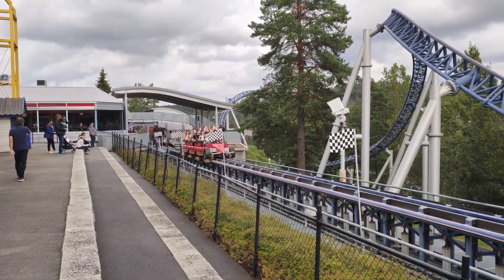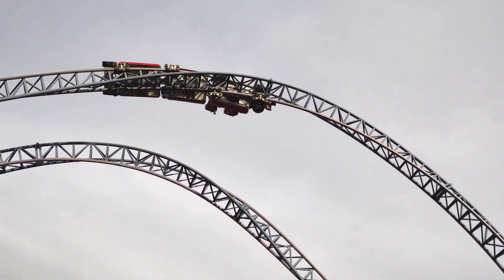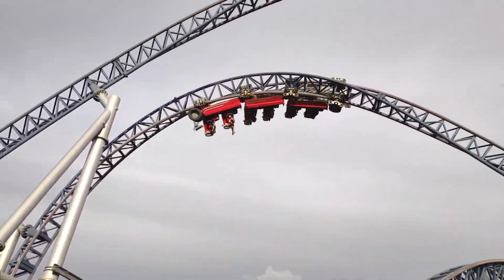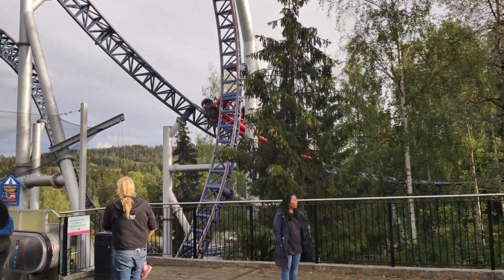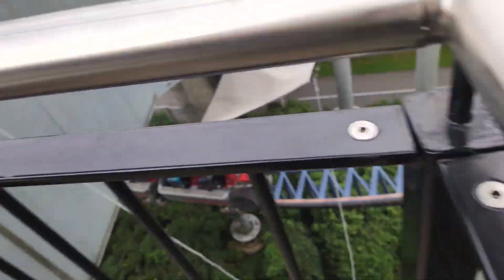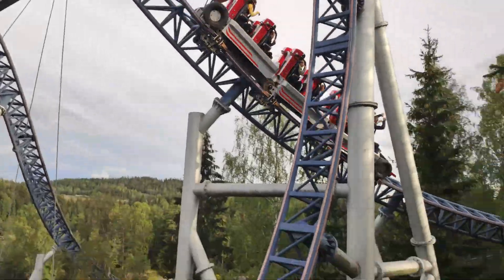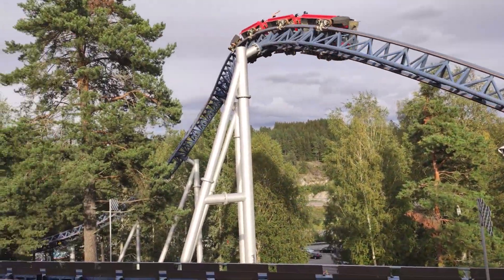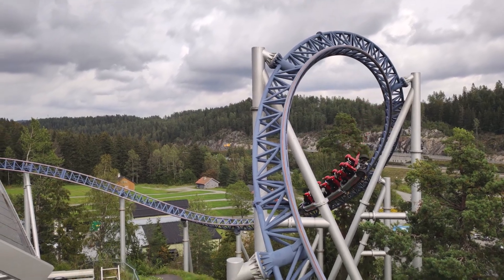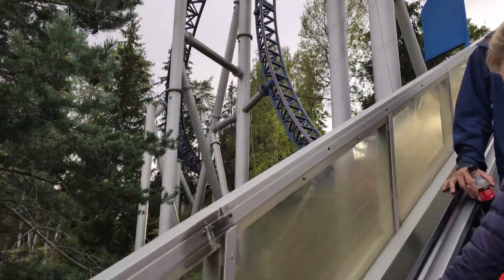The coaster starts with a launch from 0 to over 55 miles per hour in just 2.2 seconds, which whilst it might not be the strongest launch I've experienced, still has quite a kick to it. Straight after the launch you go into the ride's signature element — a Norwegian loop that's like a back-to-back dive loop and Immelmann. This element is quite surprisingly forceful, with some really strong positive G-force at the bottom of the loop. The rest of the ride has several swooping high-speed curves through the trees, some airtime hills, and it finishes with a corkscrew right before you turn back into the station. I really enjoyed this ride — it had a good launch, felt fast throughout, and had some really fun airtime too.